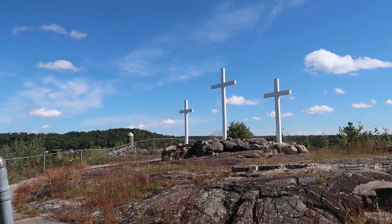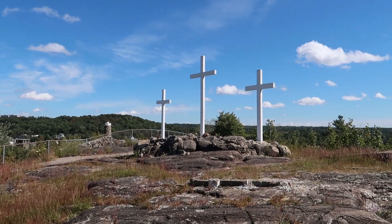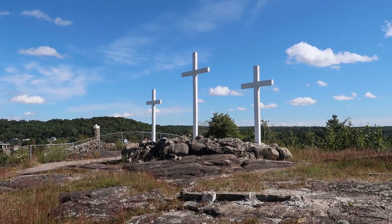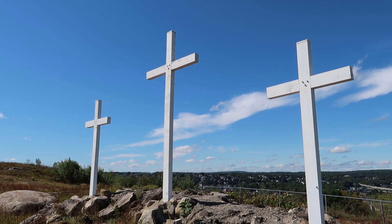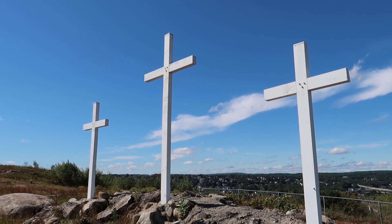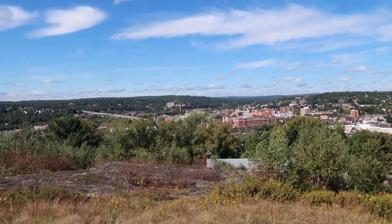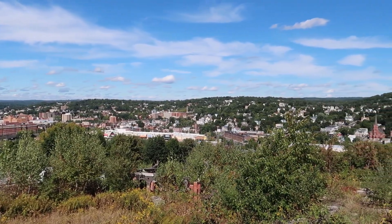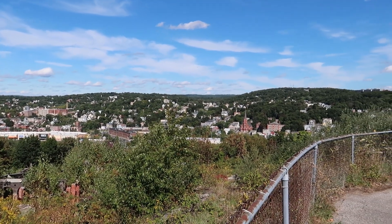As we reach the end of the stations of the cross, it leads us up to the top of this hill where we have the three crosses from the crucifixion right here. I just want to take a moment to show you this beautiful view we have here of the town of Waterbury. They really picked an amazing spot to build this place.